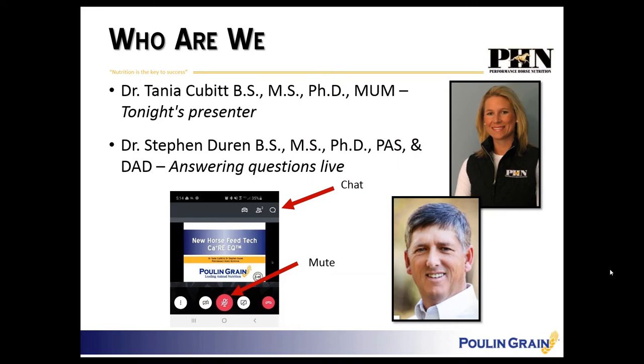Dr. Duran is founder and president of Performance Horse Nutrition, and we are the nutrition consultants for Puhl and Grain. I will be presenting this evening but Dr. Duran will be answering questions live. You can type into your chat box any questions you have and he will answer them live as we go through. The chat box looks like a little speaking bubble — click on that to type your question.